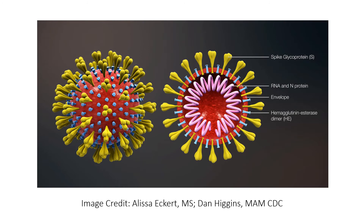The COVID-19 molecular structure is depicted here, with the spike protein on the surface shown in yellow, the viral RNA and associated N protein shown in pink, with the smaller HE protein shown in blue. The red structure is the viral membrane that protects the viral RNA.